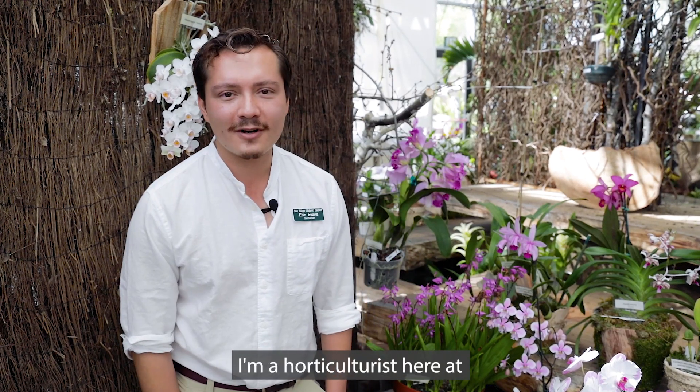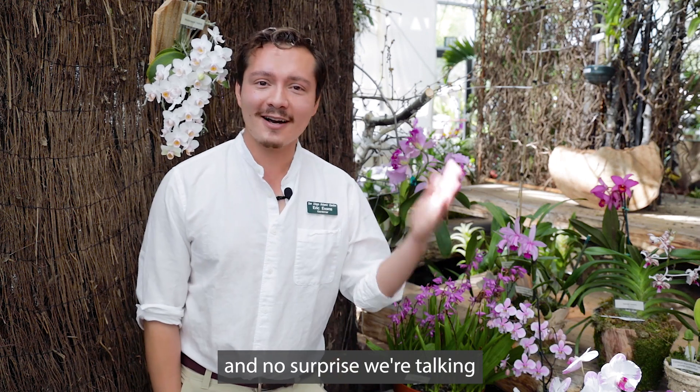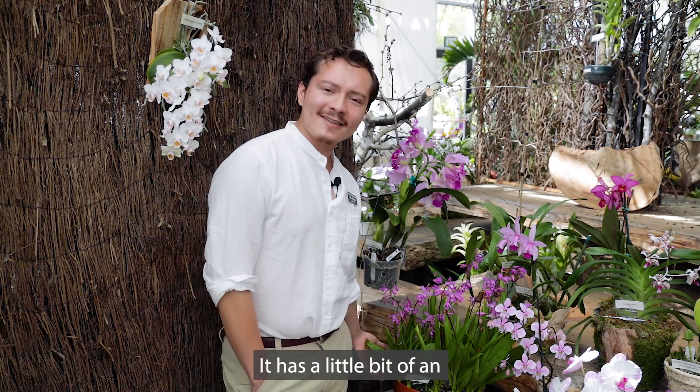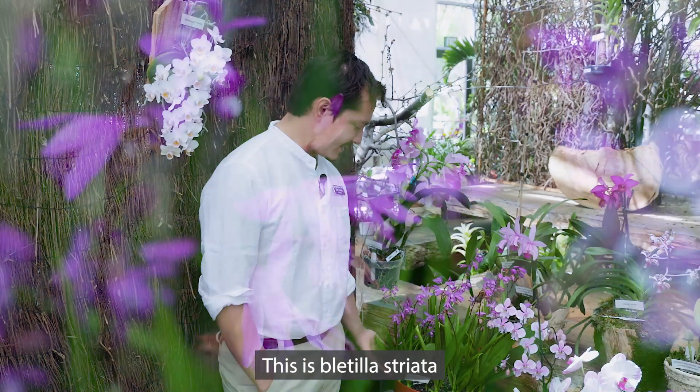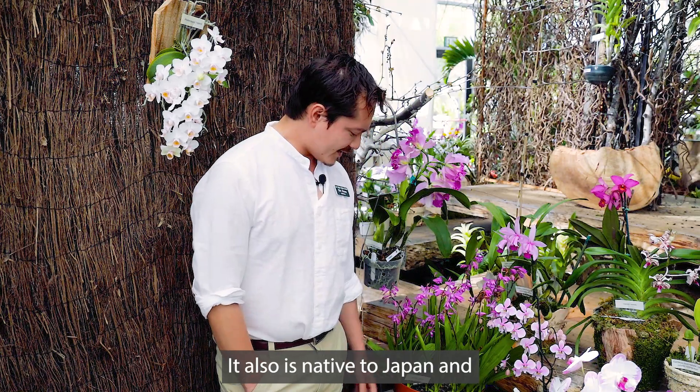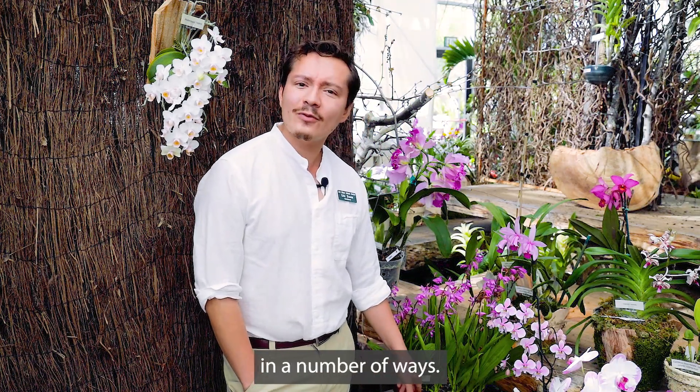Hi there, I'm Eric Evans and I'm a horticulturist here at the San Diego Botanic Garden. No surprise, we're talking about another orchid today. This is one of my favorites — it has a little bit of an emotional value for me. This is Bletilla striata, or the Chinese ground orchid. It's also native to Japan, and it subverts expectations in a number of ways.